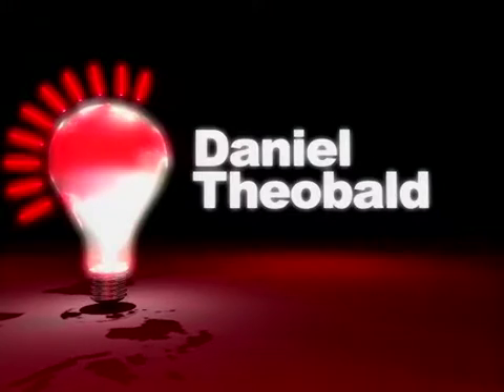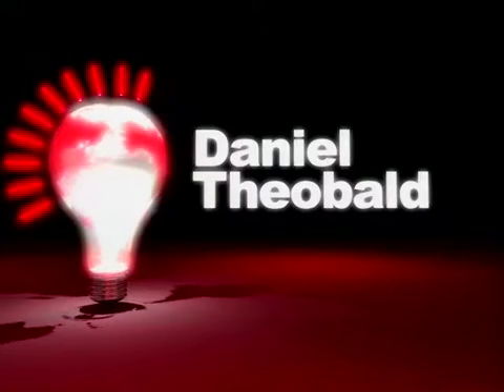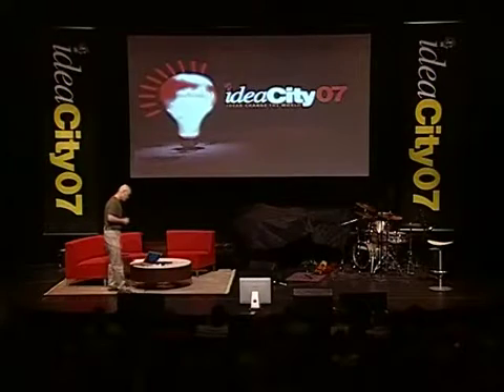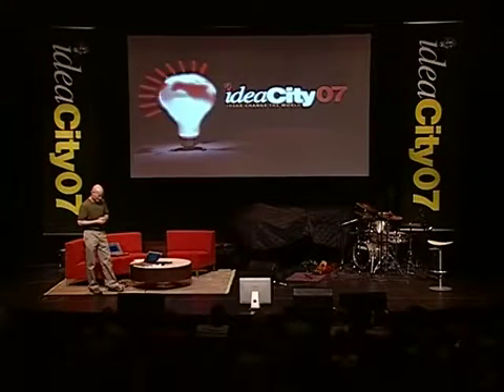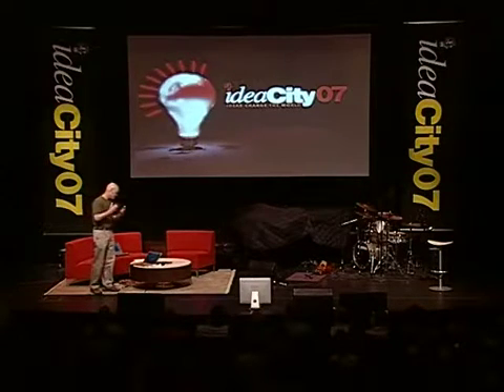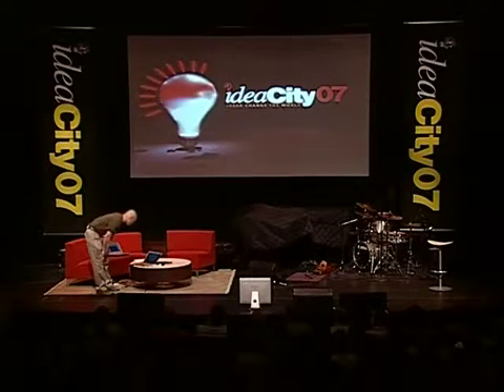Thank you very much. I have two research projects I want to talk about. One is the BEAR robot, which was presumably my ticket here. The other is a lifelong passion I've had about responsible capitalism — creating companies that have a focus not just on profits but on world betterment, and some of the experiments we've been doing in that area.